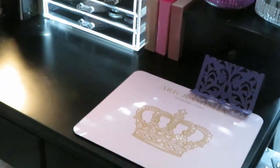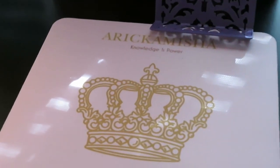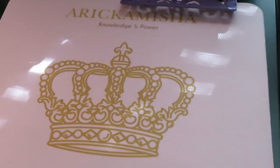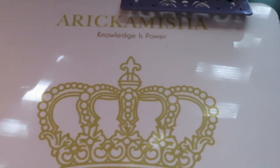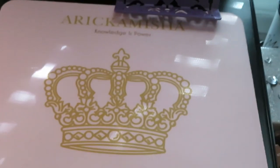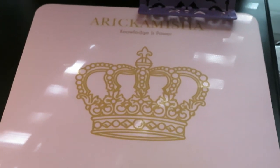I got more makeup in a drawer. And this, of course, I had custom made by Vistaprint. Vistaprint made my business cards as well. If you guys follow me on Instagram, you saw this — Arika Misha. Knowledge is power, that's my theme. If you know stuff, you're able to do stuff, you're able to be successful. Makes you powerful — powerful to get where you want to get in life.